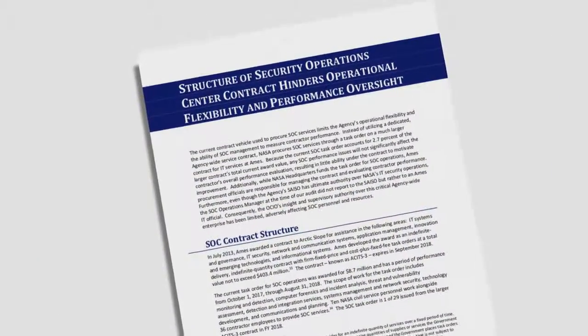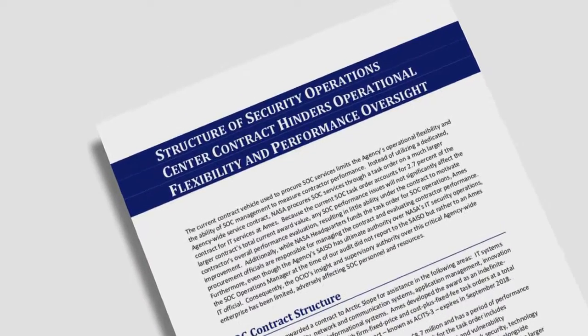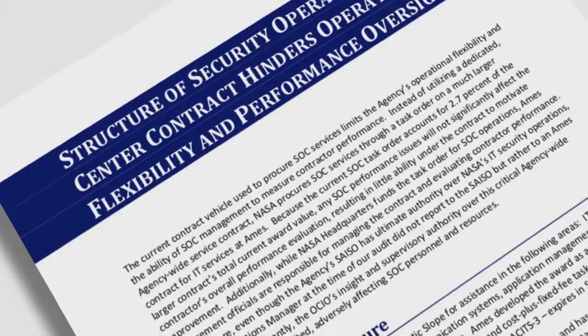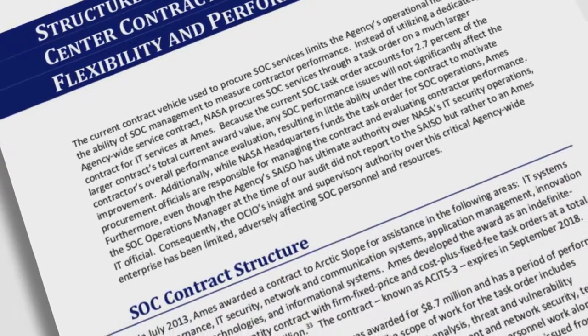Finally, the current contract vehicle used to procure SOC services limits the agency's operational flexibility and the ability of SOC management to measure contractor performance. We have made six recommendations to help the SOC position itself as the agency's frontline of cyber defense so it can better monitor, detect, and mitigate cyber incidents across NASA. NASA has agreed with the recommendations and pledged to take corrective action.